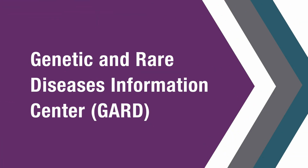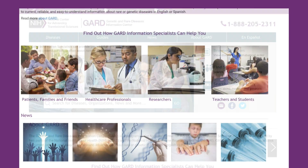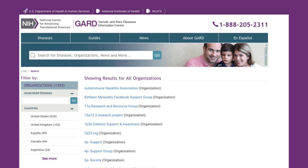The Genetic and Rare Diseases Information Center, or GARD, is an online platform that provides one-stop, high-quality information to the public, to patients, to researchers. It has in-depth information, but also links to other organizations and further resources.